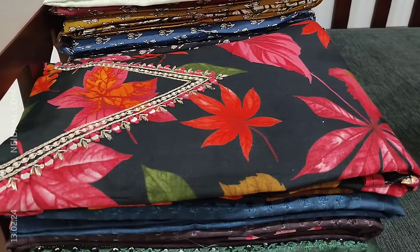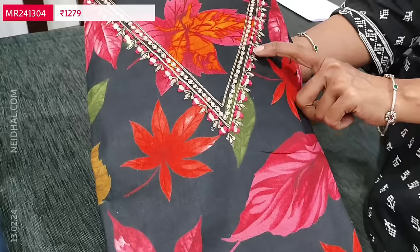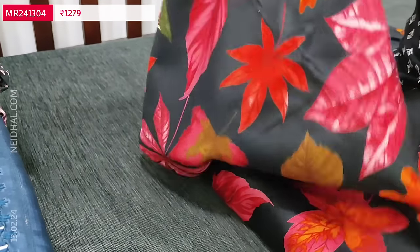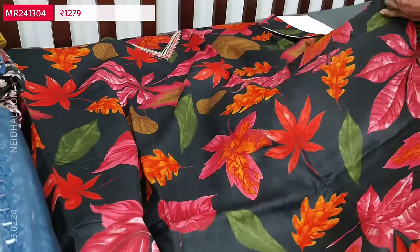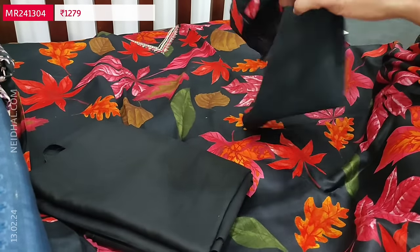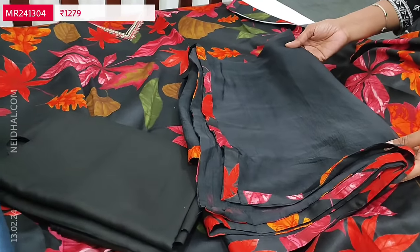Next is a very attractive satin cotton collection in a single color. The base color is black with vibrant leafy prints all over. The neckline features zari, tiny pearl beads, and foam mirror work. It is suitable for office wear with bold floral and leafy prints all over. Lining is optional and the fabric is not transparent. We have a matching bottom in spun cotton — super soft and comfortable. The dupatta is a plain fancy chiffon dupatta with printed tapings on all four sides. The cost of the set is 1279.